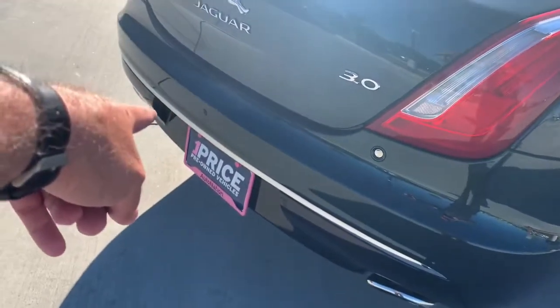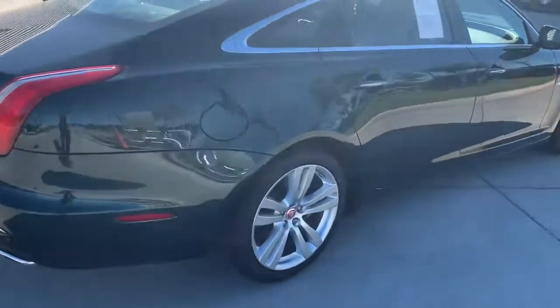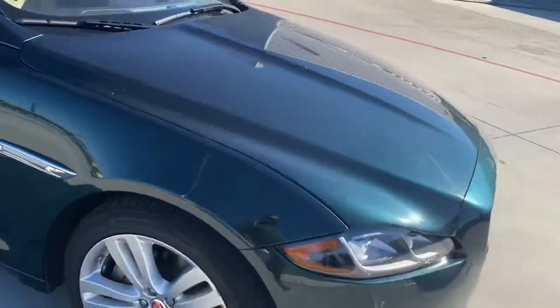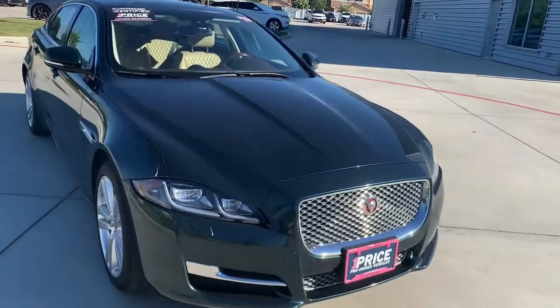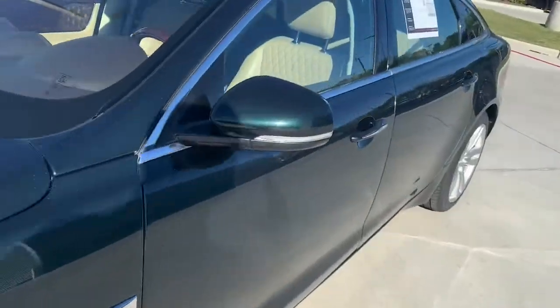It has the rear camera in the bumper. I love the bright work around the outside of the windows — just a stretched, long vehicle. This is all aluminum, so it's stronger than steel but lighter, and it still gives you performance and handling.